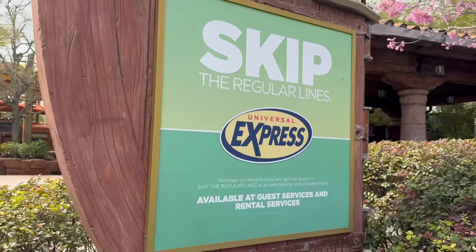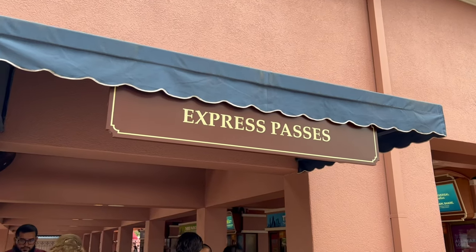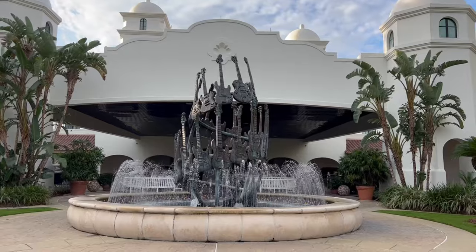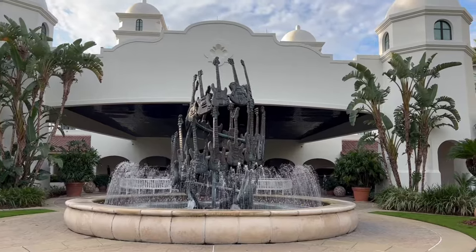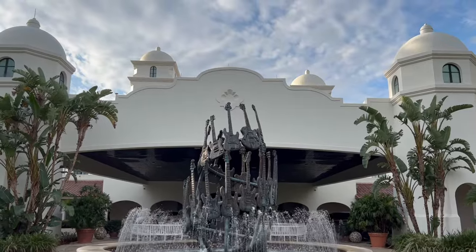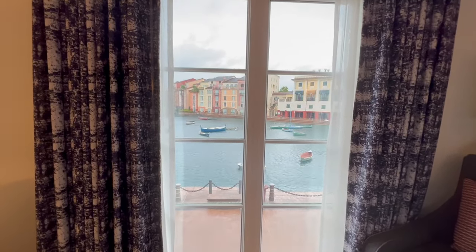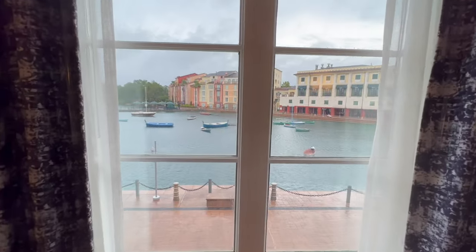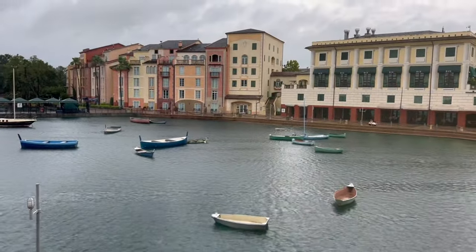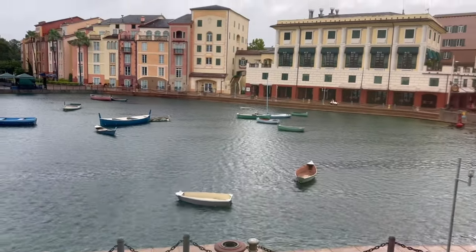If you're looking at getting the Express Pass, look into staying at a premier hotel — Royal Pacific, Portofino Bay, or the Hard Rock Hotel, all on Universal Orlando property. If you stay at one of these hotels, you can get the Express Pass included in your stay.